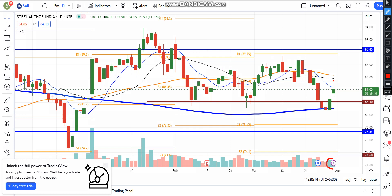Since positive volume is being generated, you can see a little bit of attention on the other side. After the next move, the target will be the 88 to 89 level, because the stock has gained a lot of resistance. So these levels are important to watch for SAIL stock.